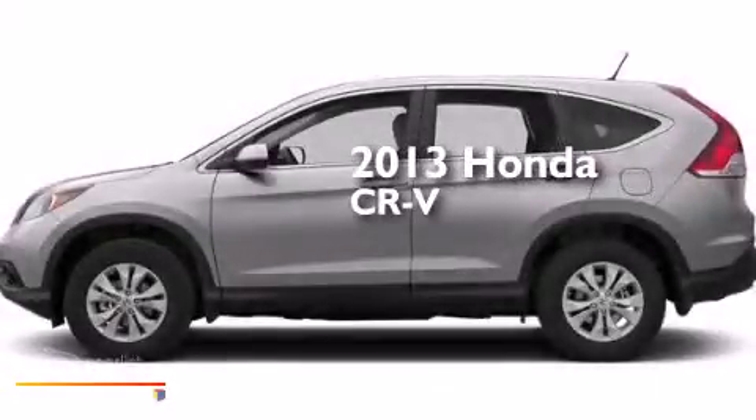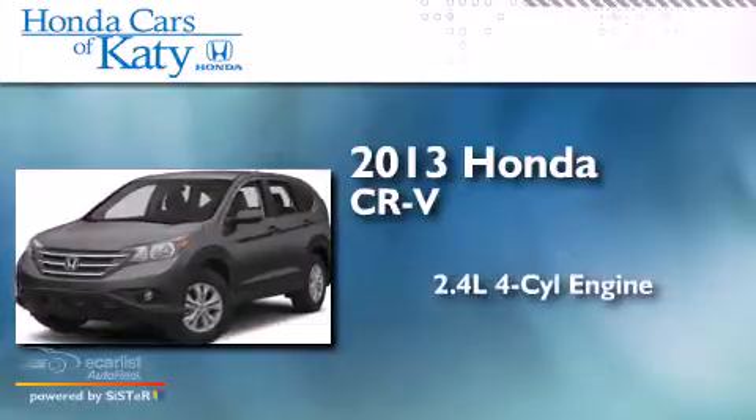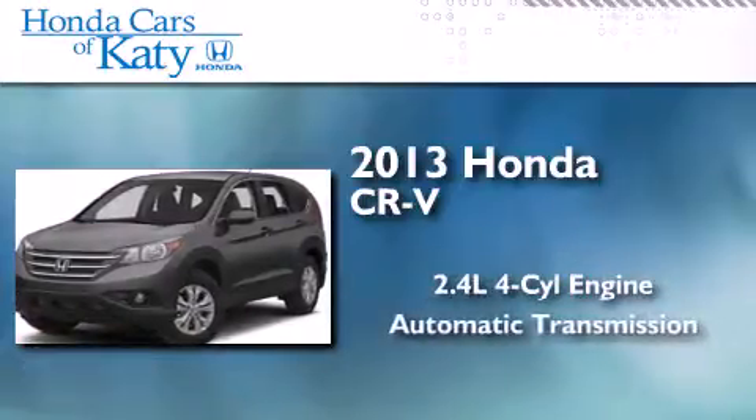This is a brand new 2013 Honda CR-V. It has a 2.4-liter four-cylinder engine and an automatic transmission.